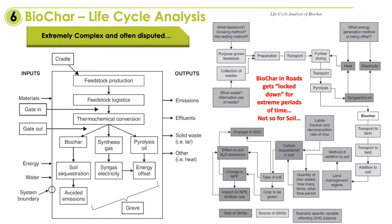For current biochar applications there are many and extremely complex life cycle analysis methodologies and they are often disputed. If we put biochar into construction products, theoretically the biochar is now locked down for thousands of years and not hundreds.